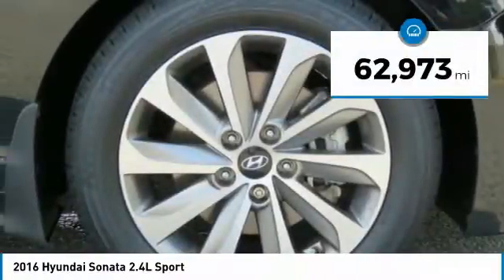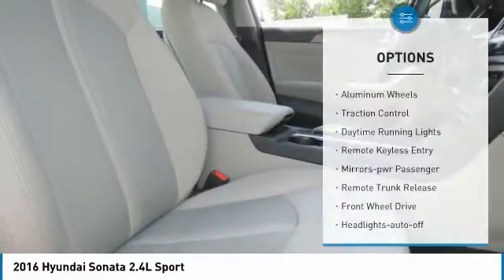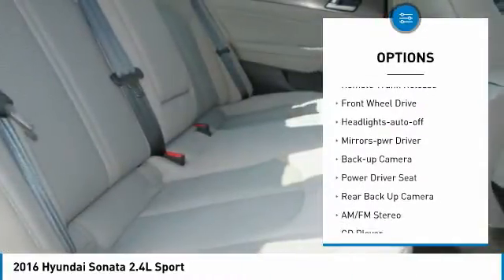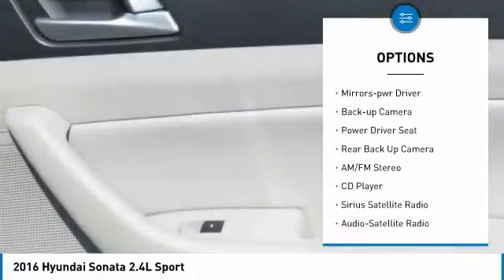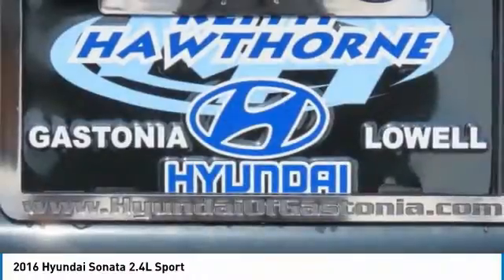This vehicle has less than 65,000 miles. Here are some of this vehicle's great options: aluminum wheels, traction control, daytime running lights, remote keyless entry, power mirrors, passenger, remote trunk release, FWD, headlights auto off, mirror memory, and backup camera.